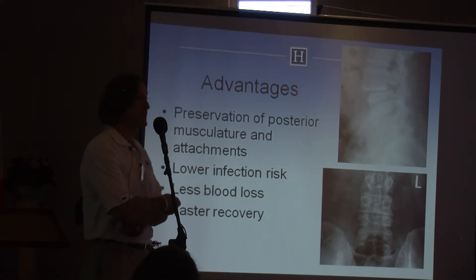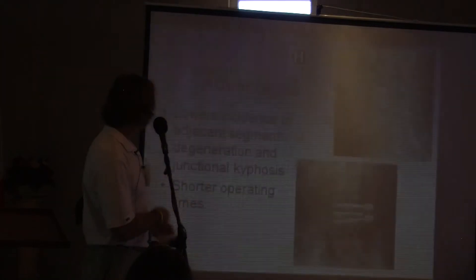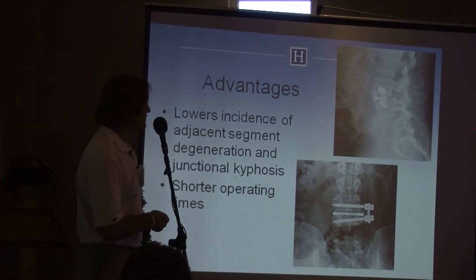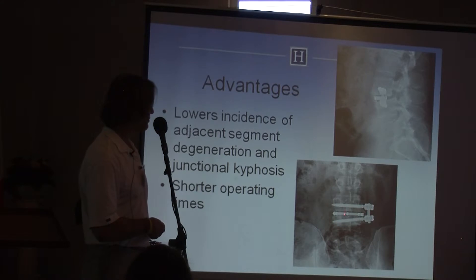You can't treat this one biologically — this one needs surgery and always will. He also has a collapse on the left side where the nerve is getting compression, causing what's called an L3 radiculopathy. He was treated through a one-inch incision on the side; this is actually an expandable implant placed from the lateral approach.